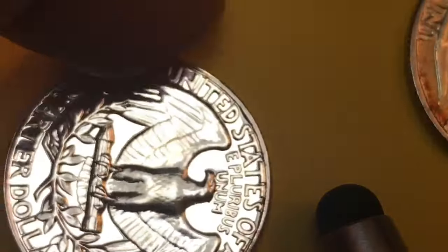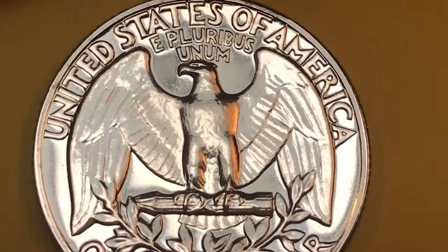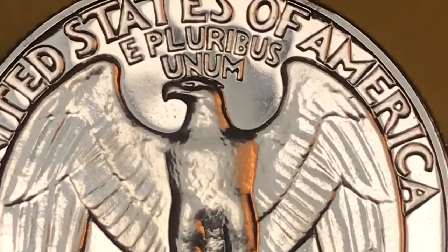You collectors out there can feel free to take a look at this as we go through it, and you can see if you disagree with me about the value of this coin.